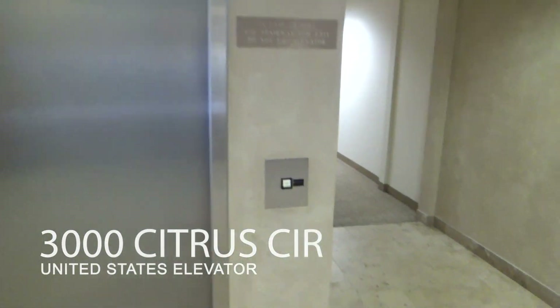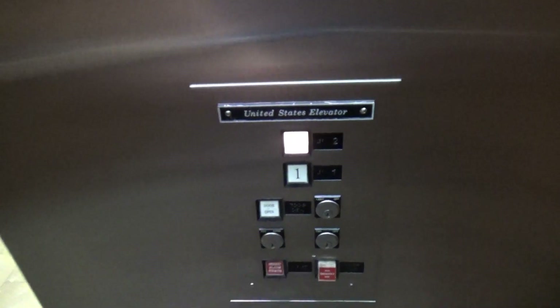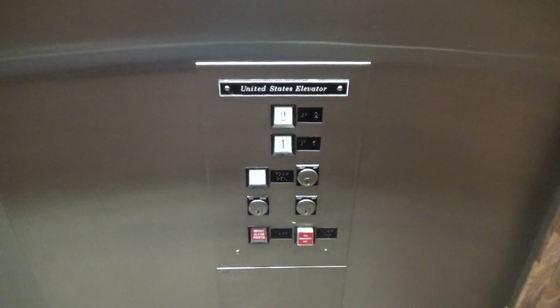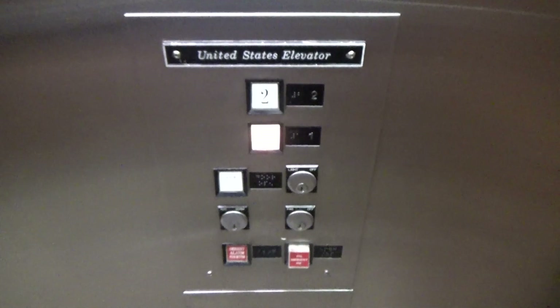3,000 Citrus Circle in Walnut Creek, California. Really nice startup.